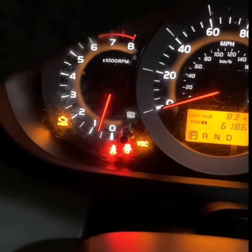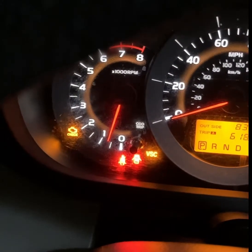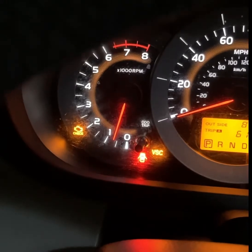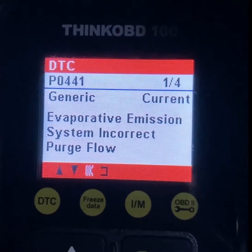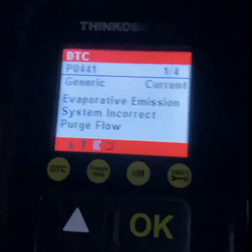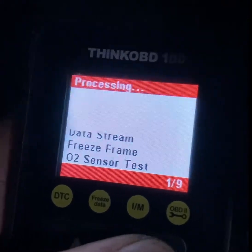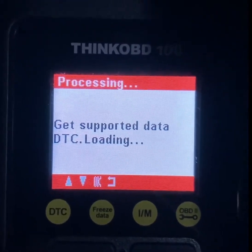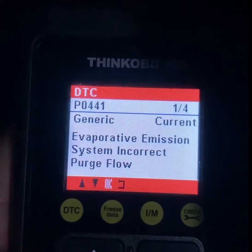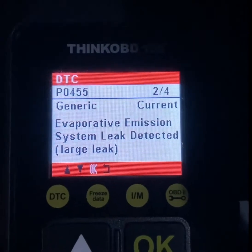Good evening. My wife came home complaining about a check engine light on her Toyota, so I plugged in the OBD2. It's giving me this evaporative emission system incorrect purge flow code, and then there's another one — P0455, evaporative emission system leak detected.